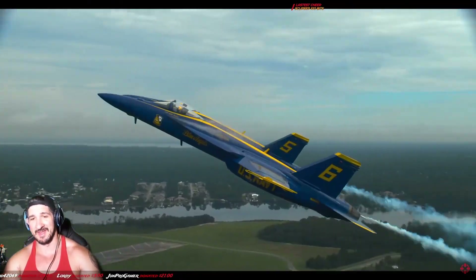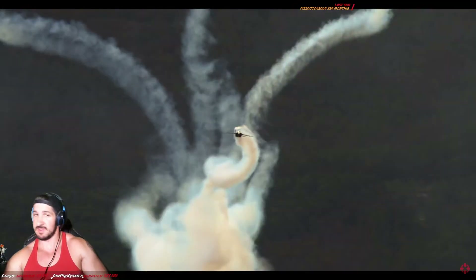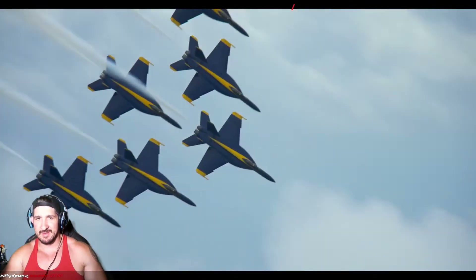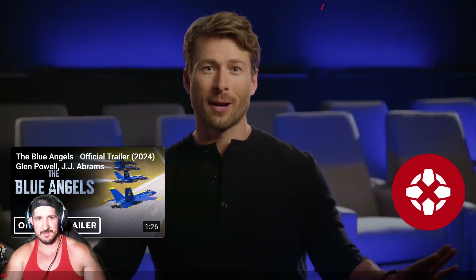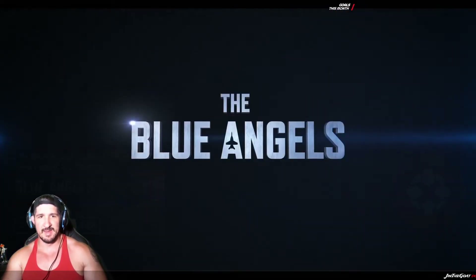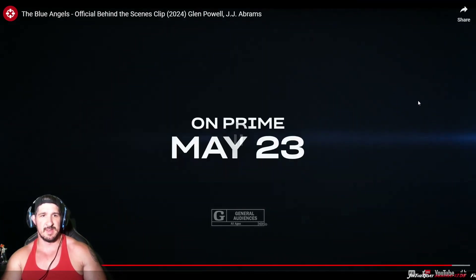I feel so proud of this documentary because I get to put the real heroes on screen. It's the real Blue Angels — there are no actors in the cockpit. It's a remarkable thing to see. It feels like what it's like to be a Blue Angel. It's gonna be a hell of a ride. It looks cool — the Blue Angels, on Prime, May 23rd.